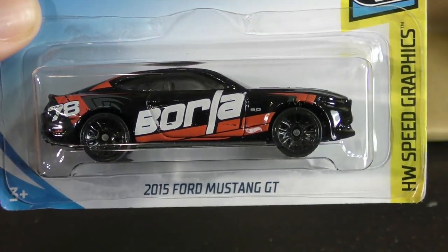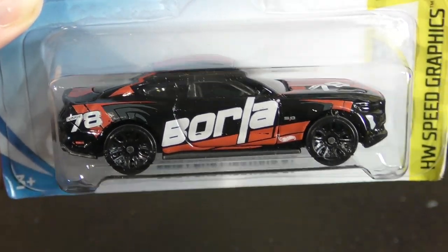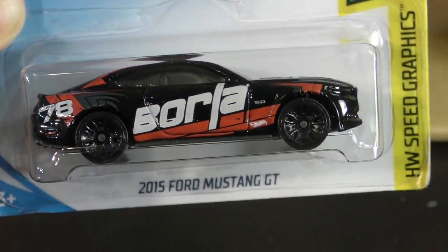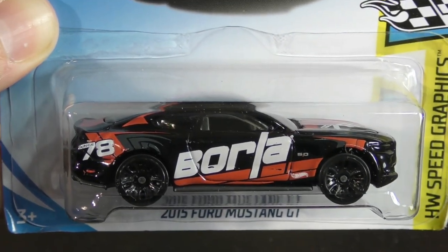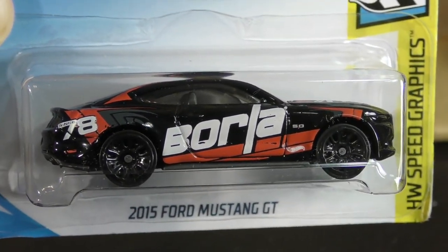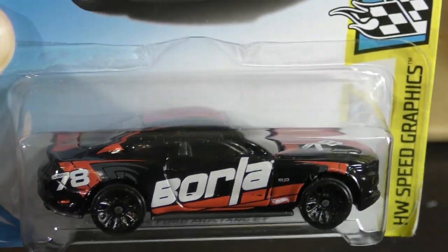Here is the 2015 Ford Mustang GT with Borla graphics from the Speed Graphics series, and this is the one used as the super treasure hunt for the D case. This particular one is not a super treasure hunt, but keep your eye on this one because you might find a super treasure hunt version.